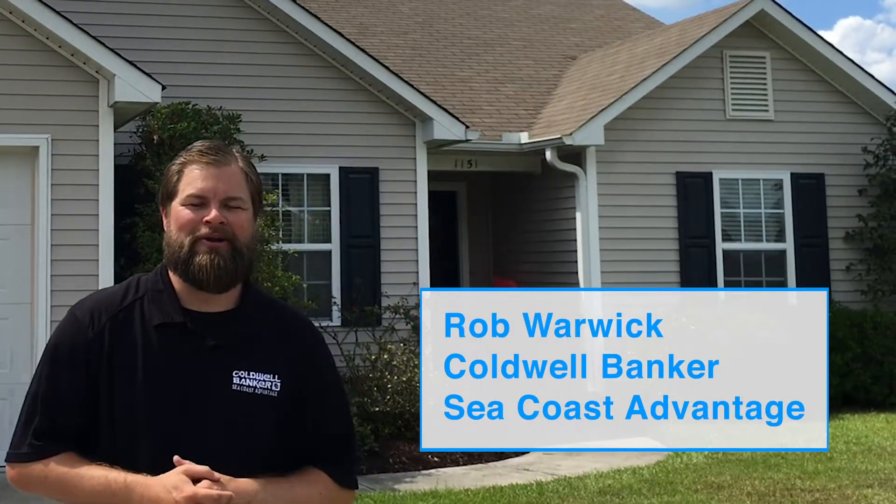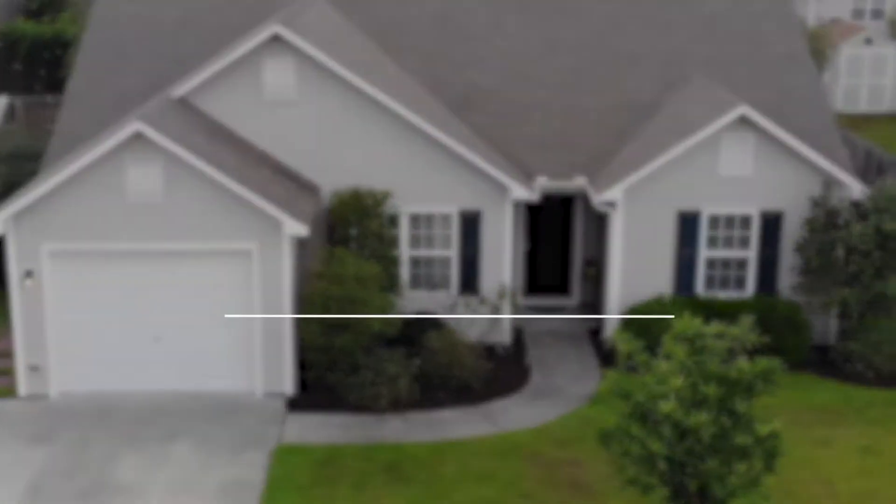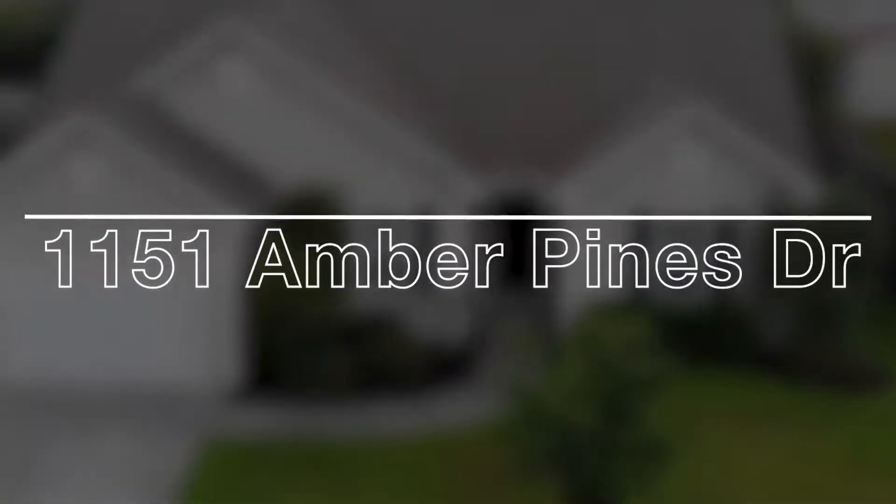Hey Wilmington, this is Rob Warwick with Coldwell Banker Seacoast Advantage. Today we're in Windsor Park, a great single-family neighborhood in Leland, and we're at 1151 Amber Pines Drive.